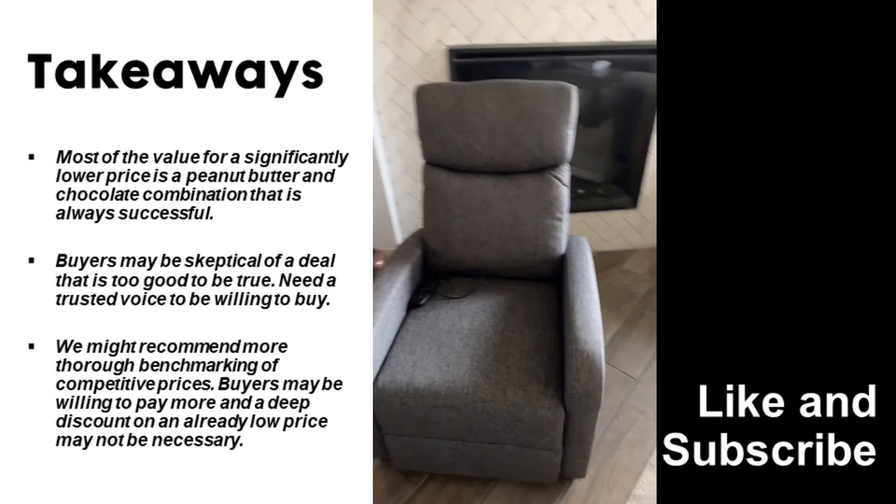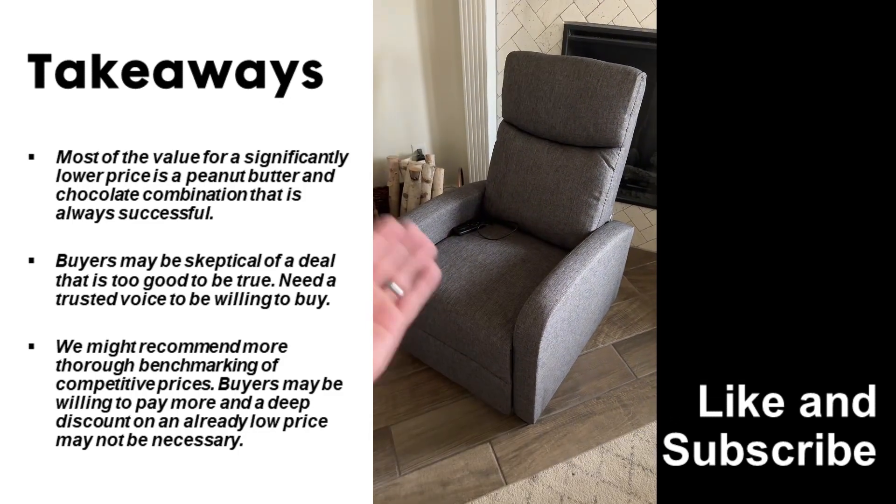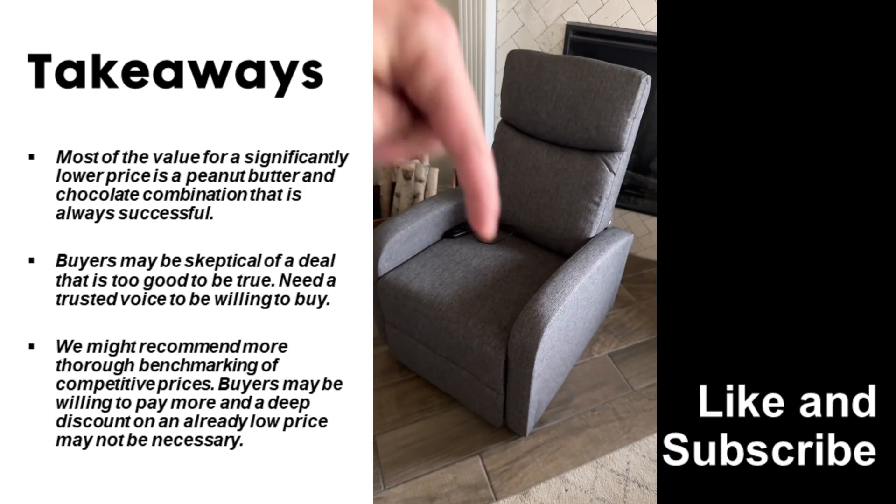Don't forget to follow me right here. I'm trying to find you deals for this holiday season, and this is an awesome one — under $100. Don't forget to like, follow, and comment for more. Follow here. The link's here.